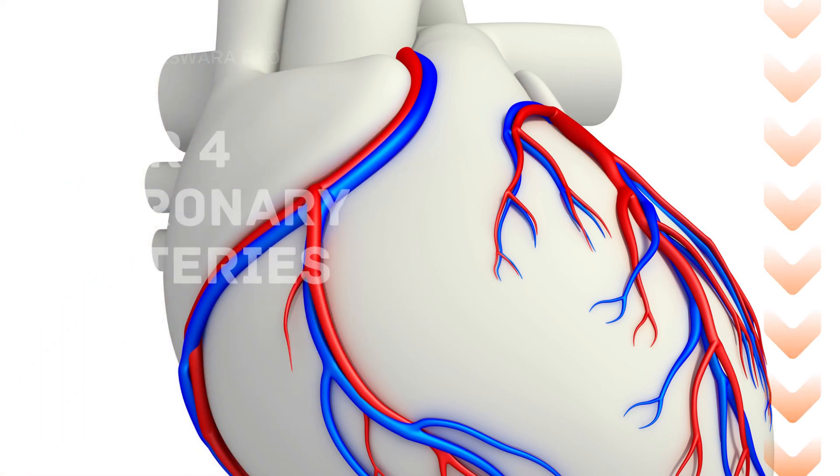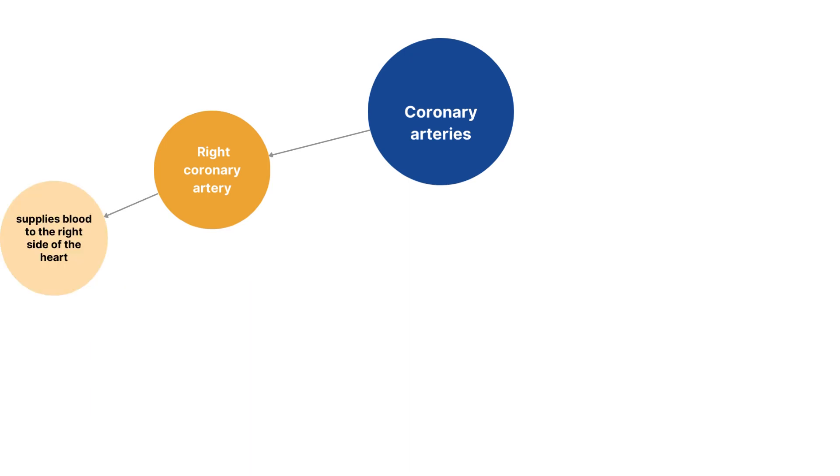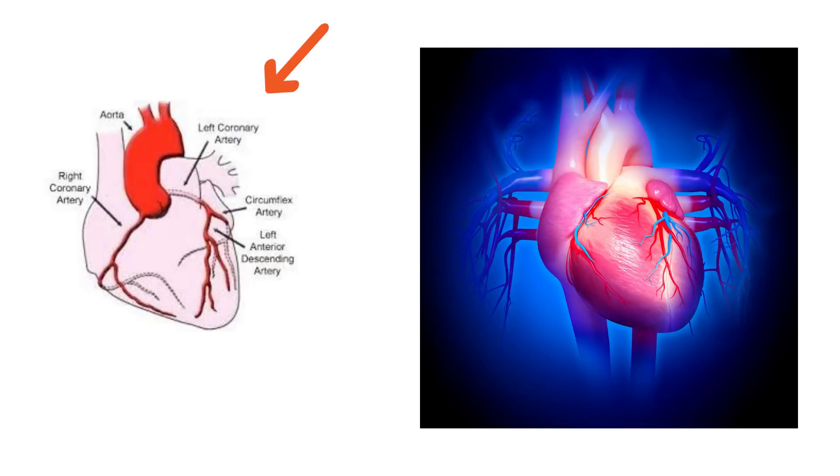The first one is the right coronary artery, which supplies blood to the right side of the heart. The second one is the left main coronary artery, or LMCA, which supplies blood to the left side of the heart muscle.